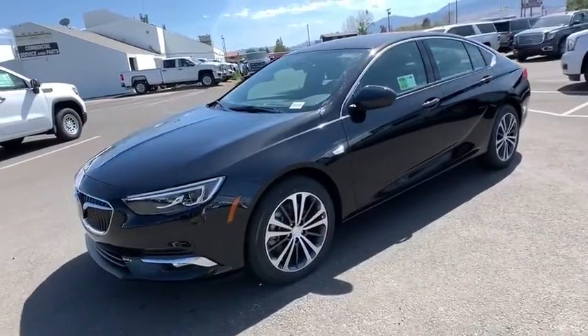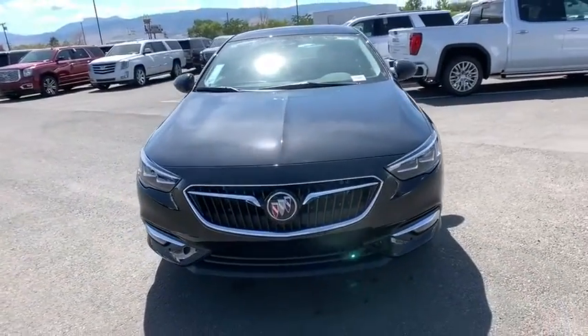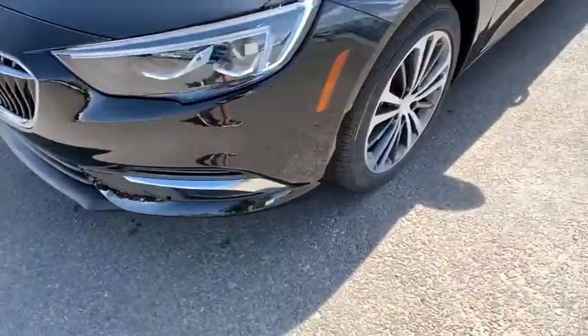Leather-wrapped steering wheel, adjustable steering wheel, power steering, keyless start, floor mats, four-wheel disc brakes, cruise control, aluminum wheels, auto-dimming rear-view mirror, climate control, AM-FM stereo radio.